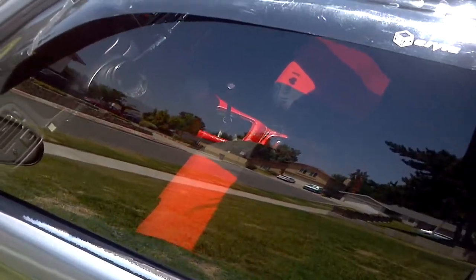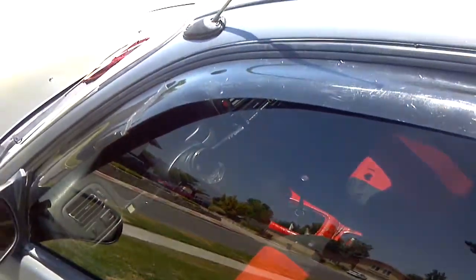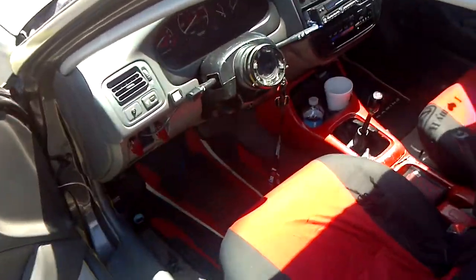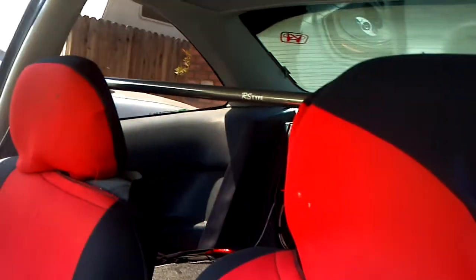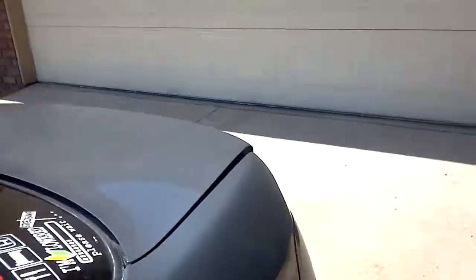I will show you the inside but it's kinda dirty. Oh, fuck it. Quick release steering wheel, RS Type bar, show bar. Got some CVR kickers in the trunk but I got hooked up right now.